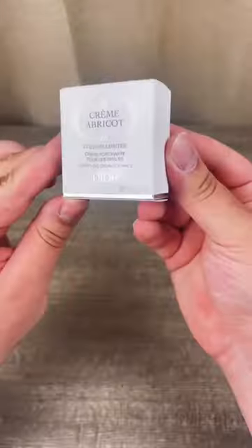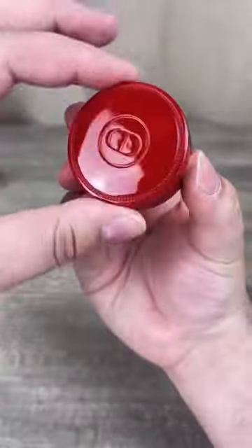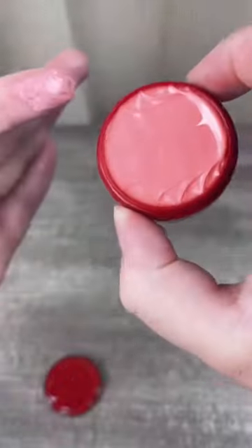The item I got is their creme apricot in this beautiful Dior and Rouge collector's edition brick red case. Its rich formula nourishes and strengthens nails.